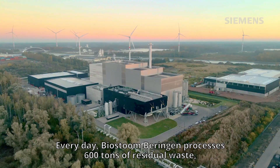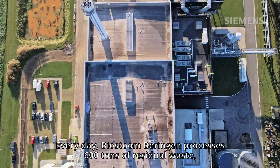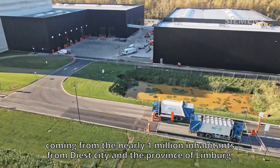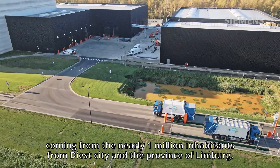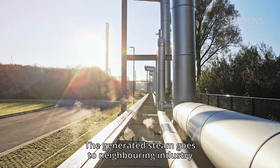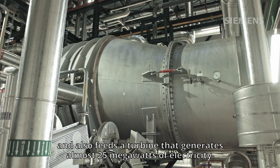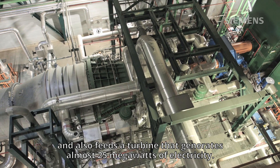Every day, Biersturm Beringen processes 600 tons of residual waste coming from nearly 1 million inhabitants from Diest City and the province of Limburg. The generated steam goes to neighboring industry and also feeds a turbine that generates almost 25 megawatts of electricity.